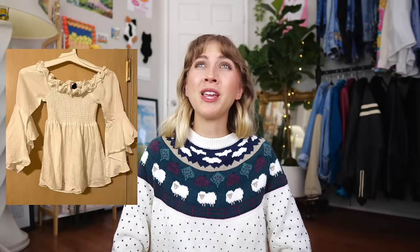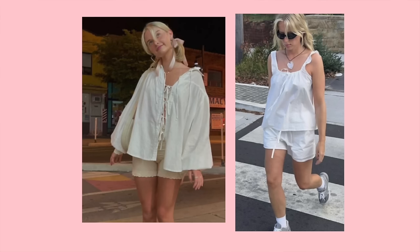The next piece we're styling is this frilly off-the-shoulder top — honestly, I feel like I would own this, it is so cute. The submission says: 'My item I need help styling is this off-the-shoulder white blouse I thrifted. The length is a little long on me as a short girl and it doesn't look good tucked in. Because the bottom is looser, it just doesn't look great with baggier, looser jeans, which is most of what I wear as bottoms. I don't want to be stuck just wearing skinny jeans with it.' I ended up styling the top in a couple of different ways, and these were also the photos that got me inspiration.